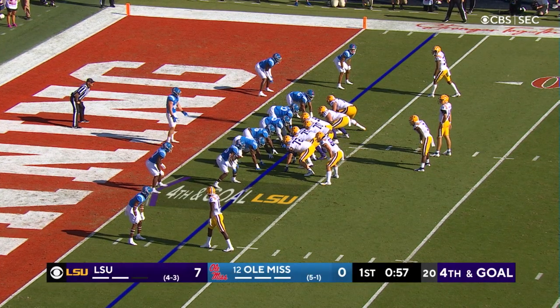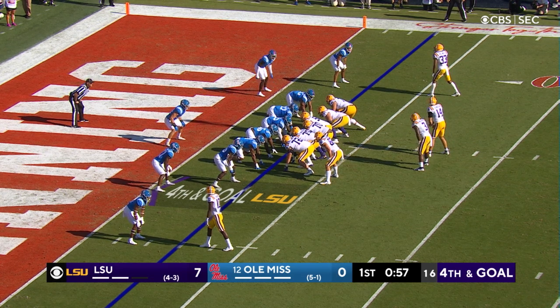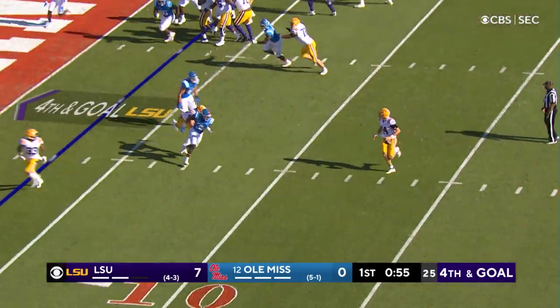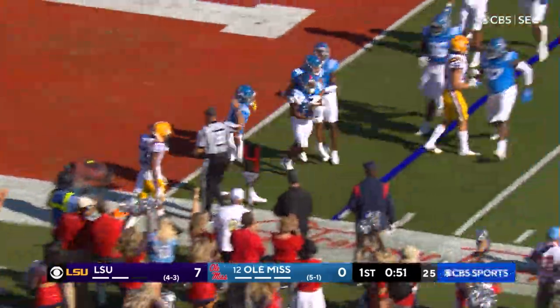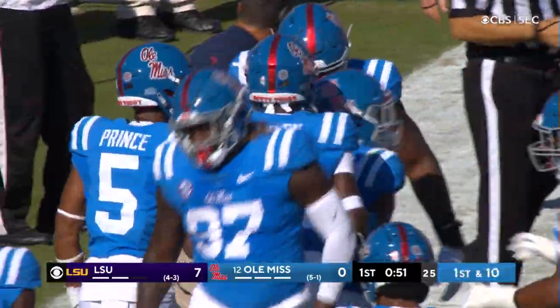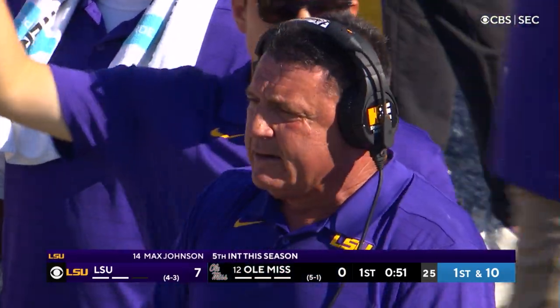Ed Orgeron going for it on fourth down at the three — guess he's thinking, what are they going to do, fire me? Johnson scrambling, throws late and incomplete, intercepted in fact. It wasn't the end zone, maybe the half yard line. Tysheem Johnson picks off Max Johnson.